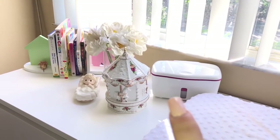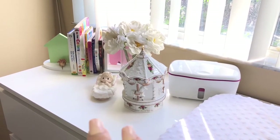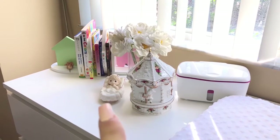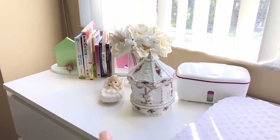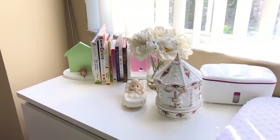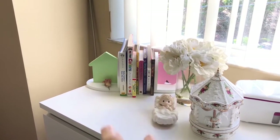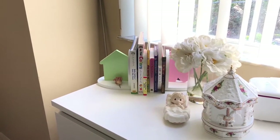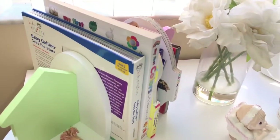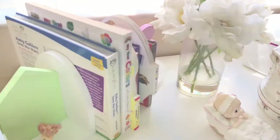Over here is her little white container — nothing special, just got that from Buy Buy Baby. These two little knick-knacks: one is a carousel that makes music, and the precious moments piece — both gifts from my aunt. This little arrangement of flowers was actually from my wedding, but I felt like it matched perfectly. She has some books, and the pink and green book holders. That flower means so much to me — it's a dead flower but Isabella brought it to Layla when I was in the hospital, and I just cannot throw it away.